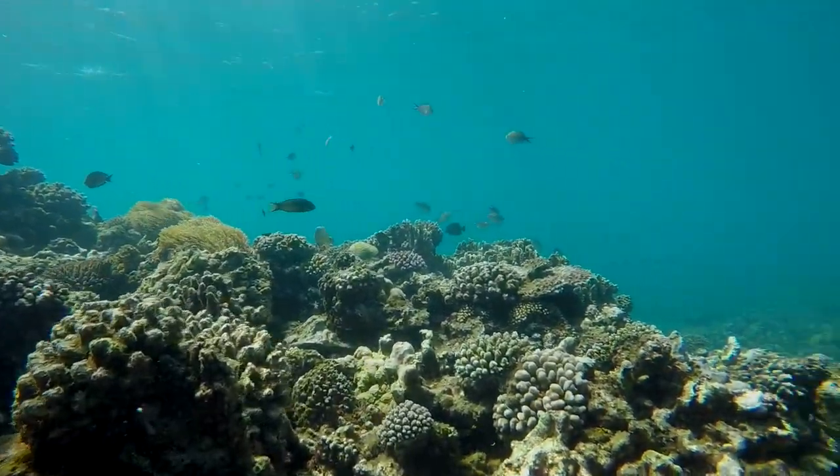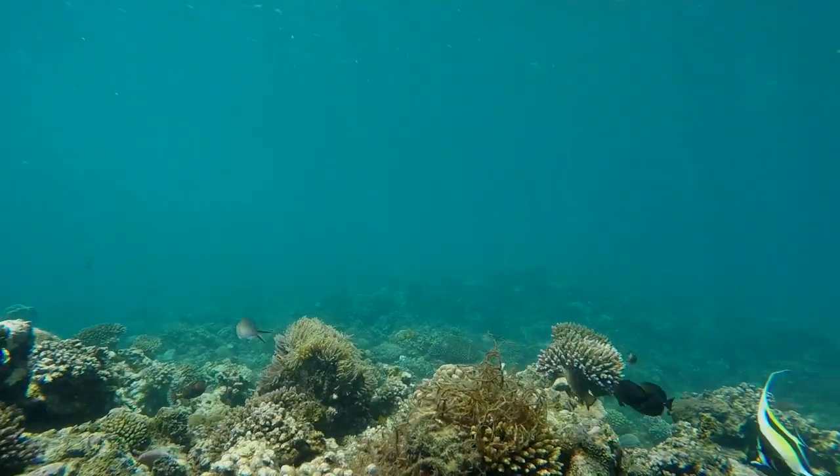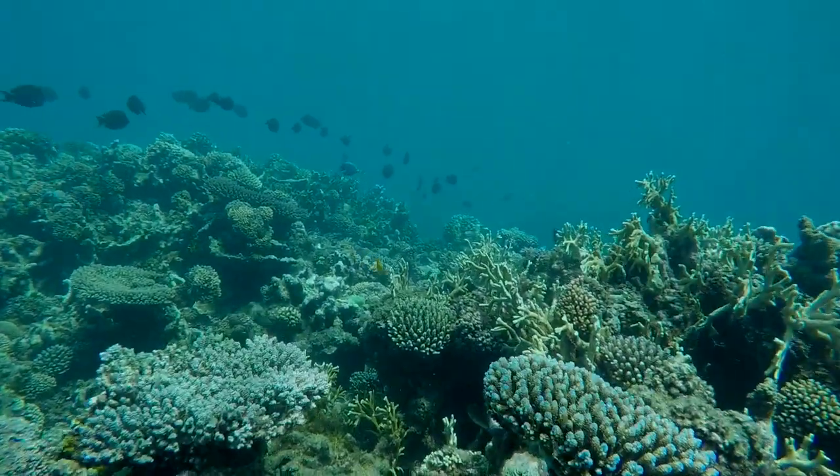Of these, 752 are fish and 350 are coral species. Much of the Malagasy coastline remains scientifically unknown.